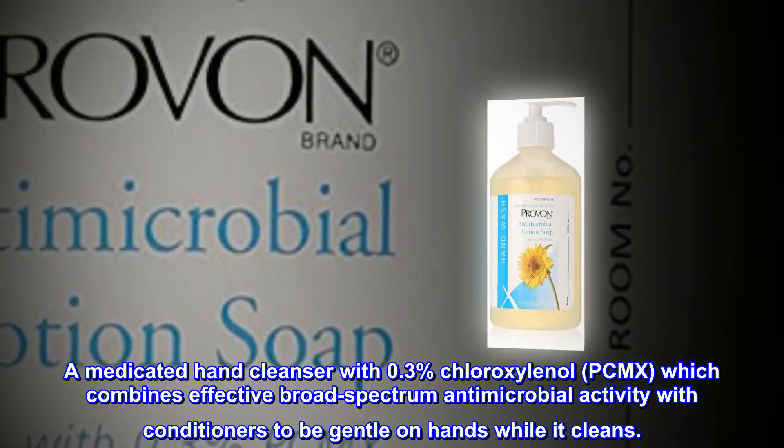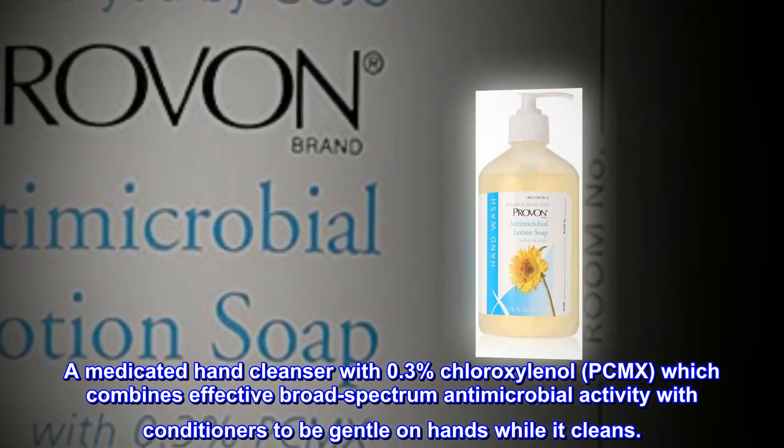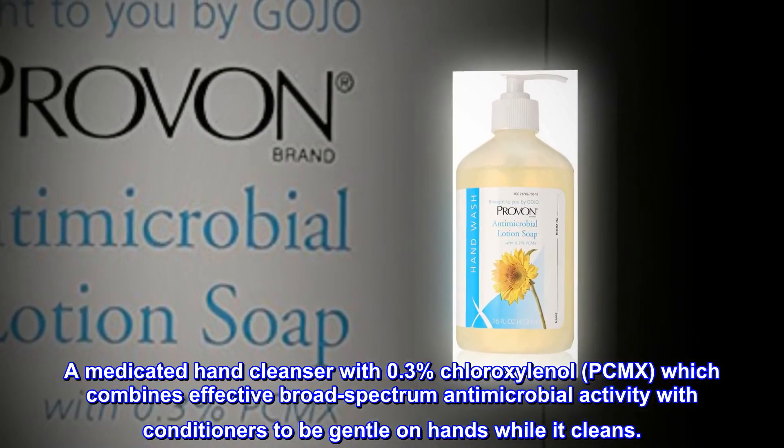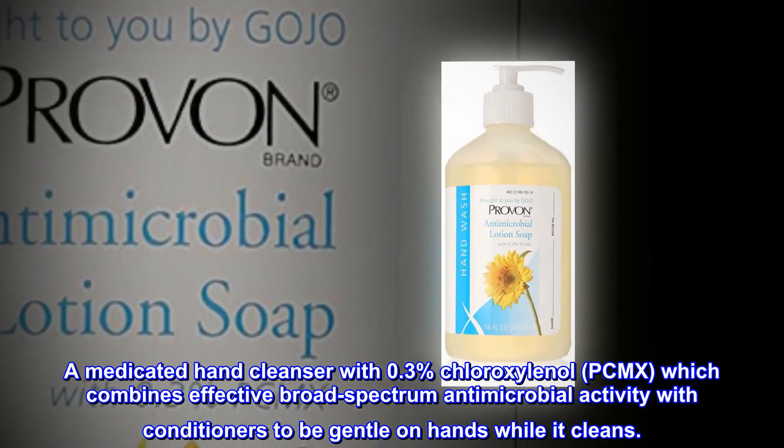A medicated hand cleanser with 0.3% chloroxylenol, PCMX, which combines effective broad-spectrum antimicrobial activity with conditioners to be gentle on hands while it cleans.